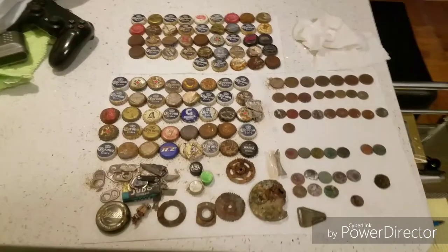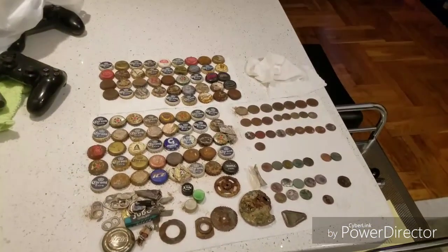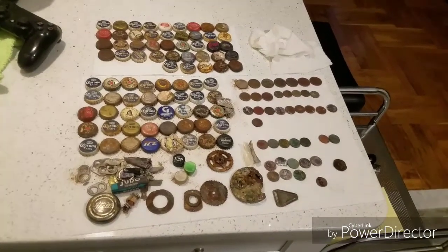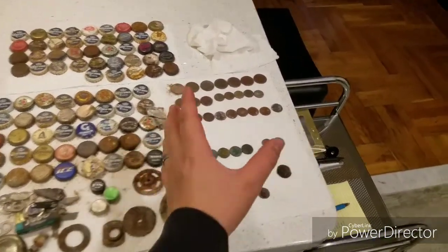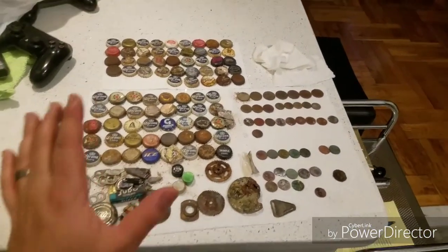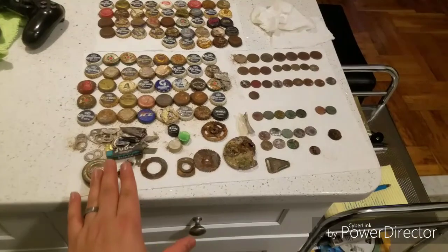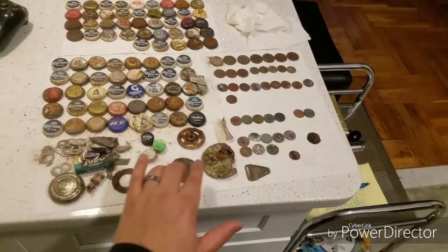So me and Merrill — Metal Detecting New York — are going to go out again to this other location. We're going to do a longer, dedicated video on it. I really hope to find a lot more the next time we go. I'm going to keep most of the stuff on the table, including the bottle caps — I'm going to try to keep them and use them for something useful. Probably some of the stuff I'll throw out.